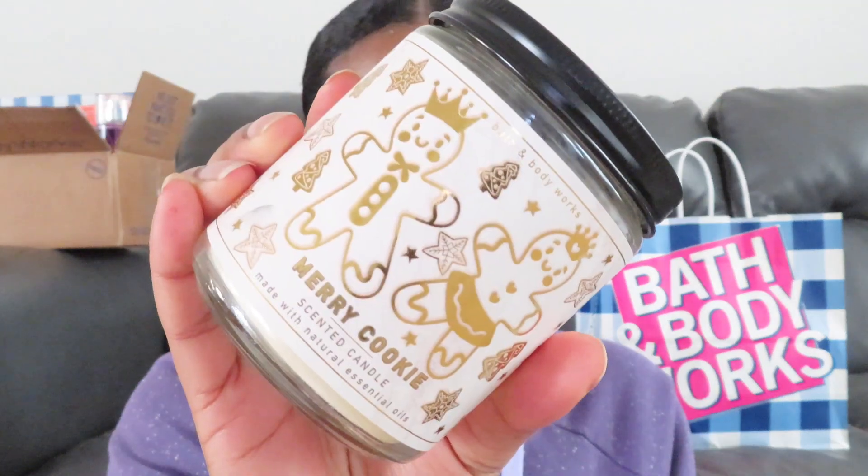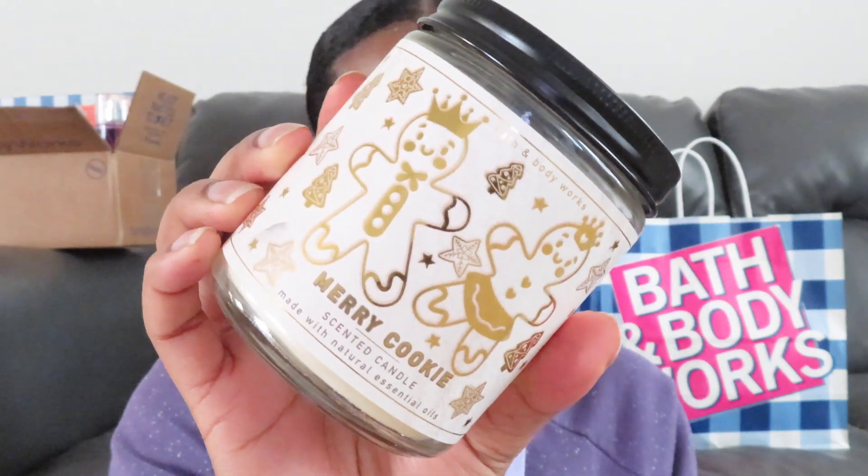The last single wick I have is Merry Cookie — I've already lit this one as well. This is one of my favorite Christmas scents from Bath and Body Works. I also have the three-wick version on the way in the mail. It smells sweet, just like Christmas — like sugar cookies — and I am obsessed. I also got the body care which you'll see in a bit.